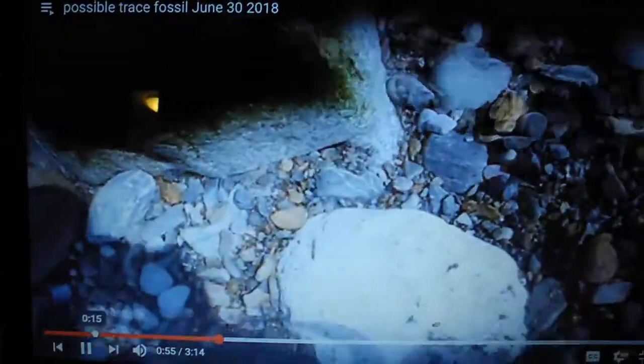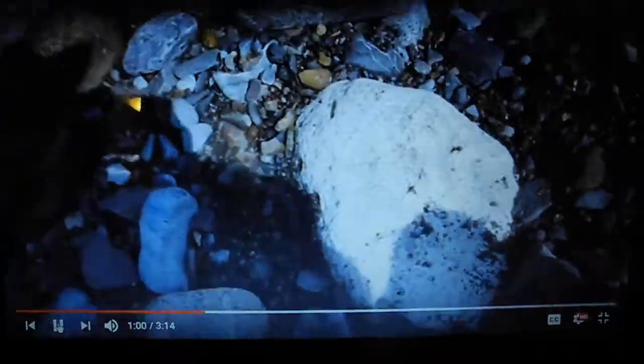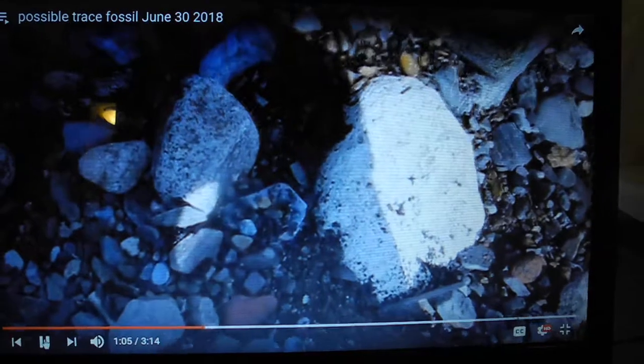That marking there — it's almost like there's one there, and there's another one over there. I'm not sure what it is. The stone, everything else around the stone — right there. It has a definite impression, almost circular, but it feels like it's something. I don't know what it is.